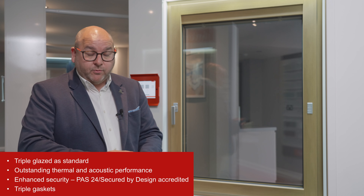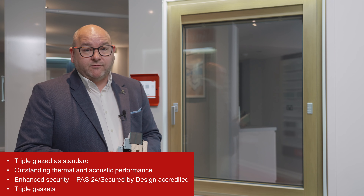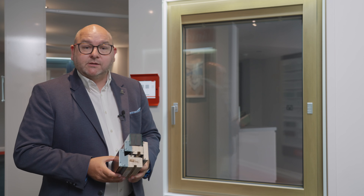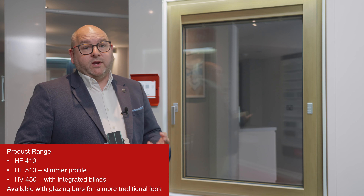Internorm offer a beautiful range of timber-aluminium clad windows. What that means is the window on the inside will have a beautiful timber finish, but then on the outside we retain that powder-coated, maintenance-free finish — that modern look on the outside. That's really what we're talking about when we refer to a composite, aluminium clad, or hybrid window.